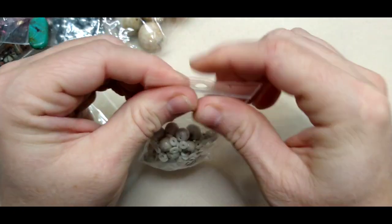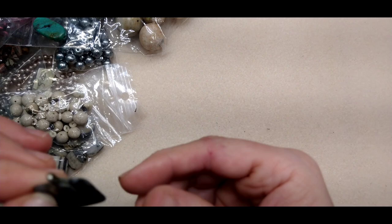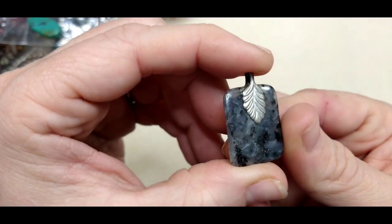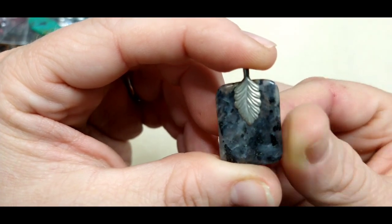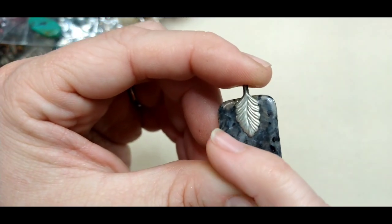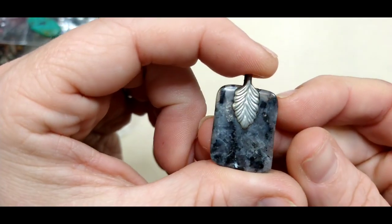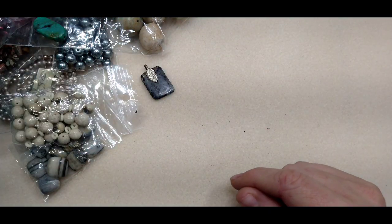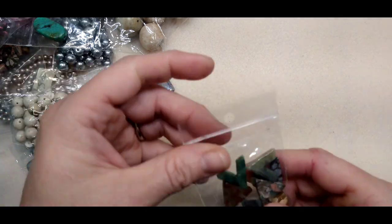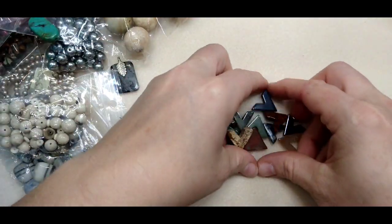I'm trying to label everything now — I didn't used to do that but I really am trying to now. I believe this is labradorite. It does have a flash in it, though it's really hard to see on camera. There is some flash to it — I'm pretty sure it's labradorite. And there were lots of those just cool little pendants.